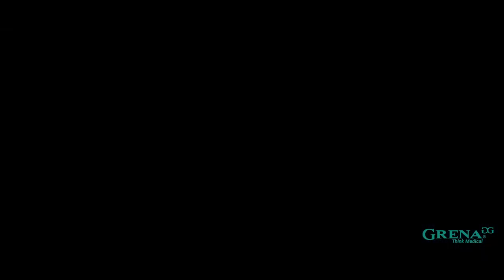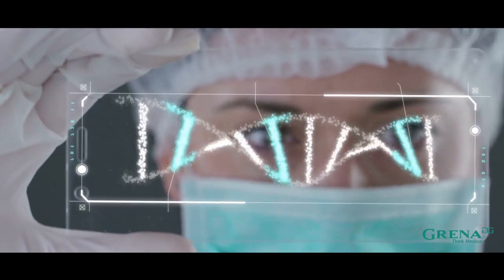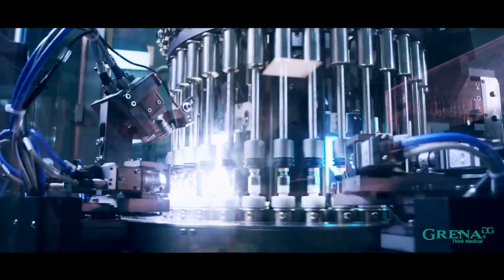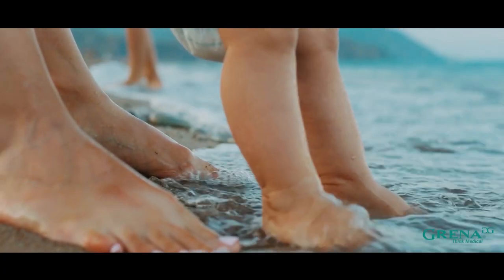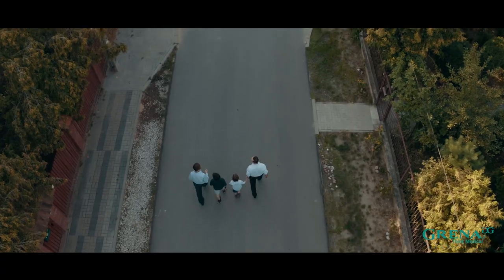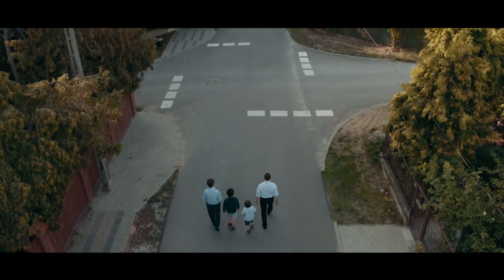Today we can see that another revolution is taking place. Medicine is looking for opportunities in nanotechnology and biomedicine. We are also going in this direction. We want to change the world for the better — for us, for our children and our grandchildren. Grana. Think Medical. Let's go.